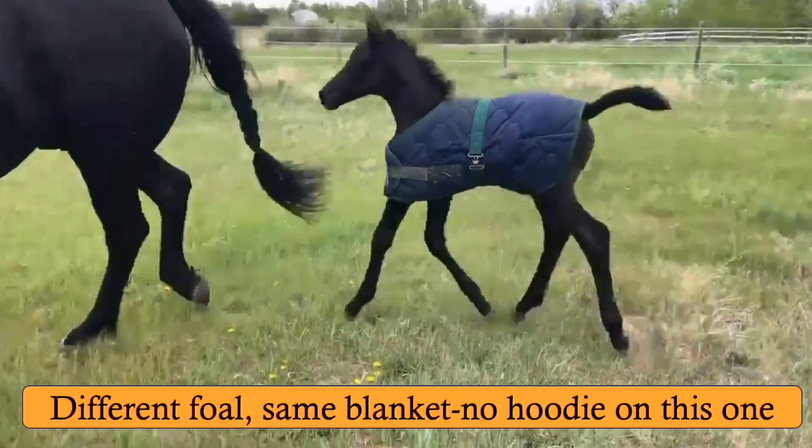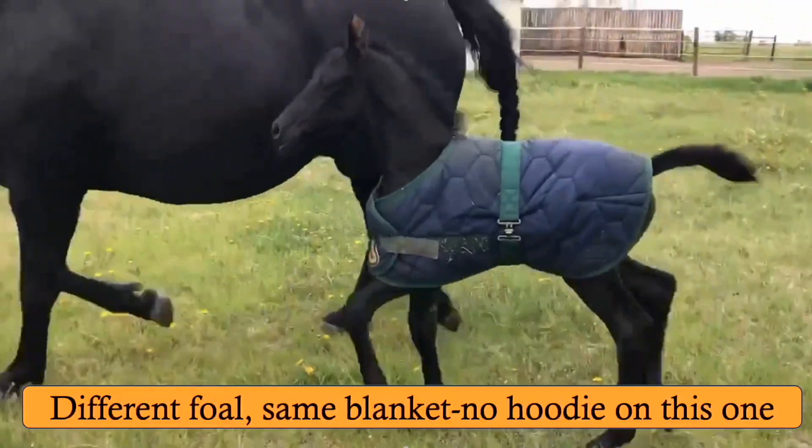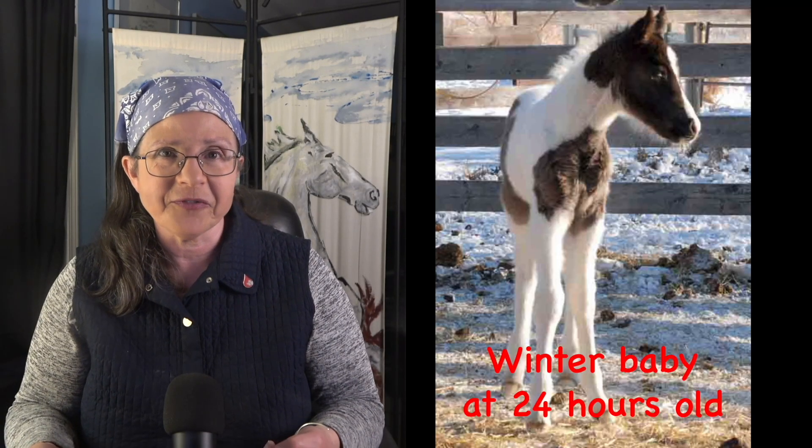I had a foal born at minus 35 degrees, and she wore that combination for the first 24 hours — and after that she was just fine.